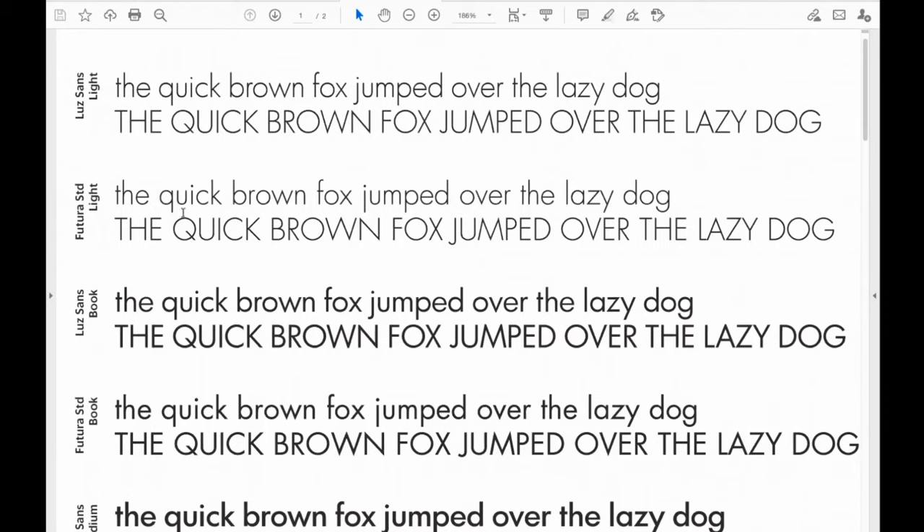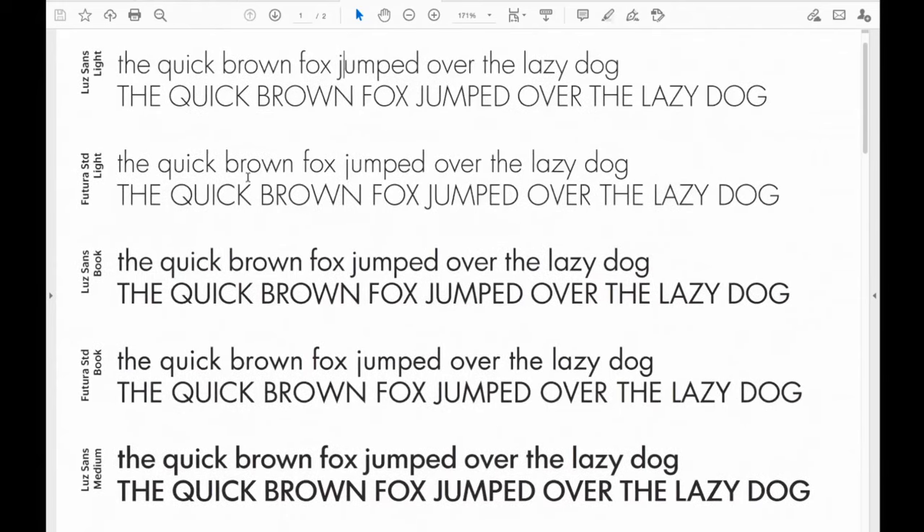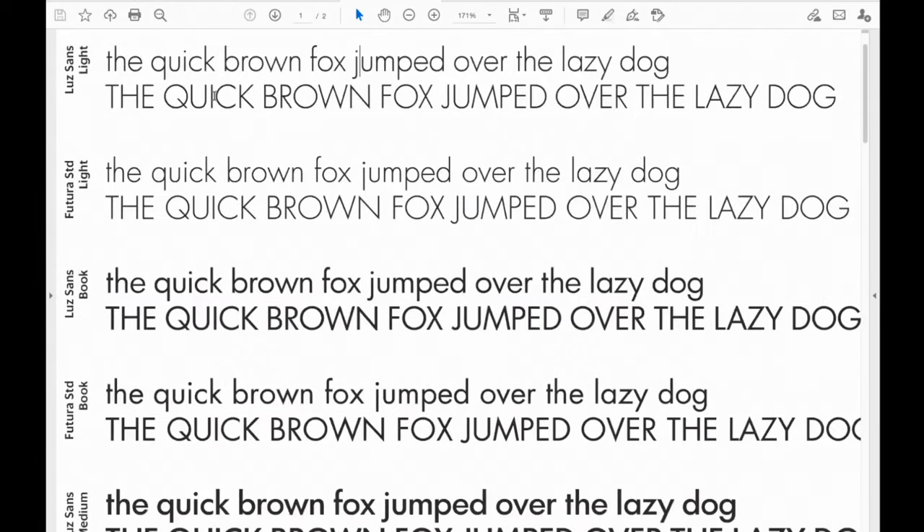For example, Lutz Sands made a decision to deviate slightly from the Futura bar J that you see here. They've also done things to normalize how these characters work together — this Z is slightly wider in Futura but it's narrower in Lutz Sands.